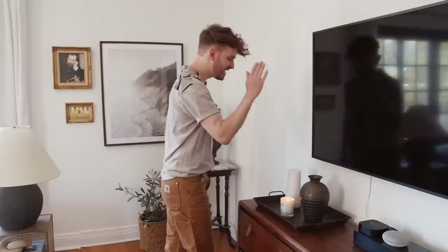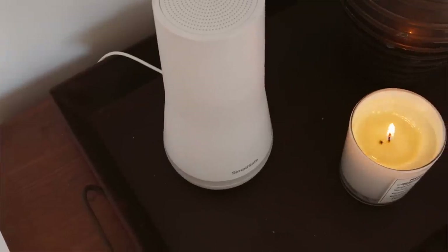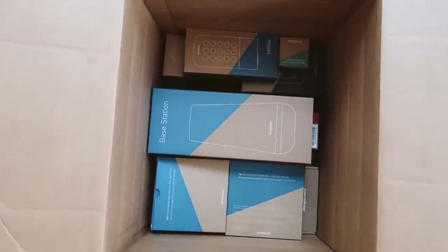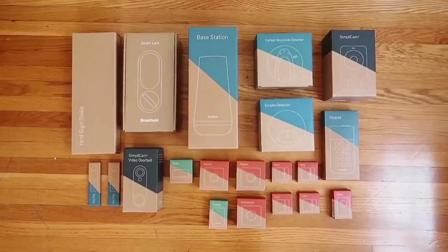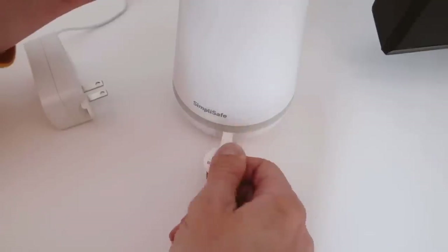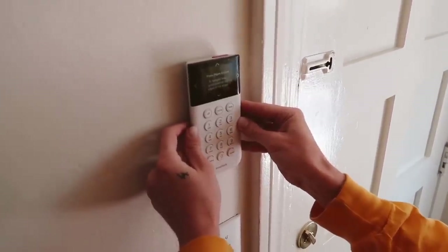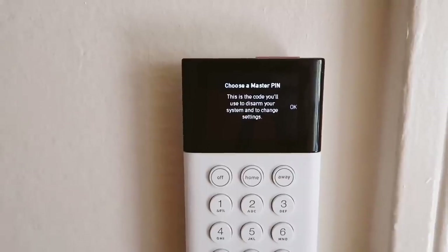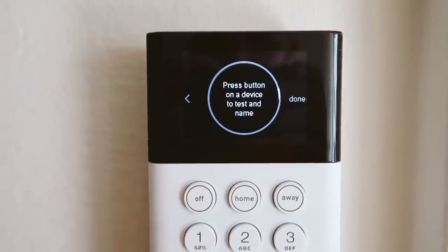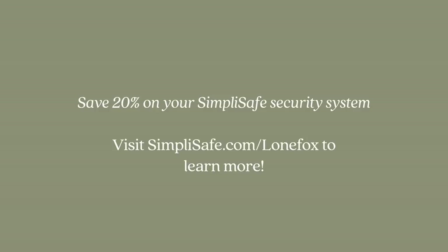Right here is my SimpliSafe — you've probably caught this in the background of my videos. It's my home security system and I absolutely love it. This box arrived on my doorstep over two years ago when I moved into this apartment. I moved from a larger complex into a smaller duplex on a main street, so I wanted to ensure my apartment was safe. They have sensors for everything — windows, doors, motion sensors. Click the link in my description, SimpliSafe.com/lonefox, to save 20% when you sign up for an interactive monitoring plan and get your first month free.